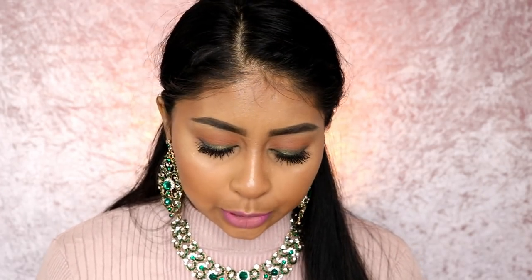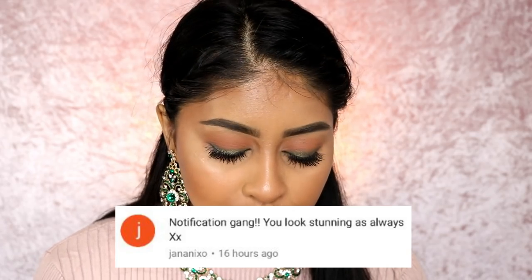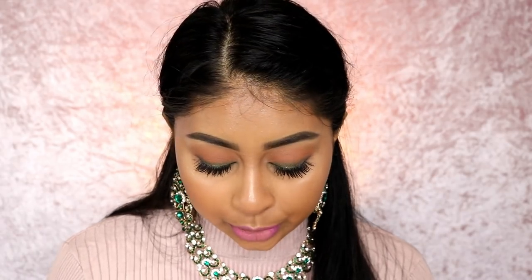Before I go into the tutorial, today's post notification shoutout goes to Janani XO — I hope I'm saying that right, thank you so much for your comment! If you want to get a shoutout next time, subscribe, press the bell button, and comment below when you've done so. Anyways, I'm gonna stop talking — I hope you enjoy the tutorial and we'll jump straight into it.